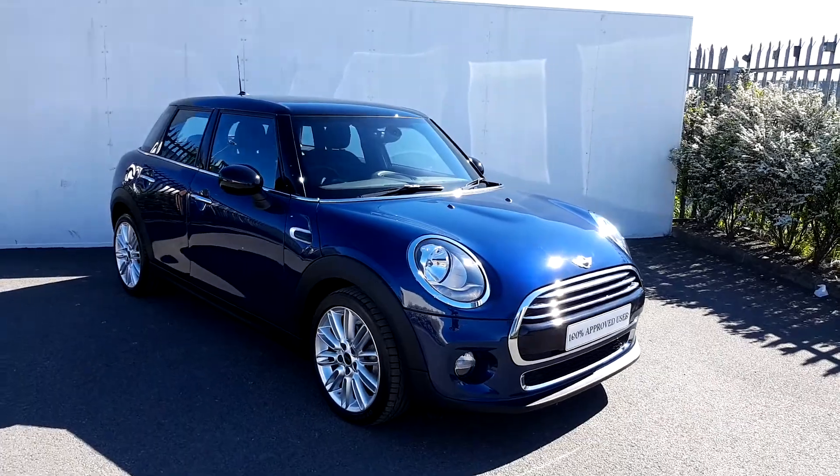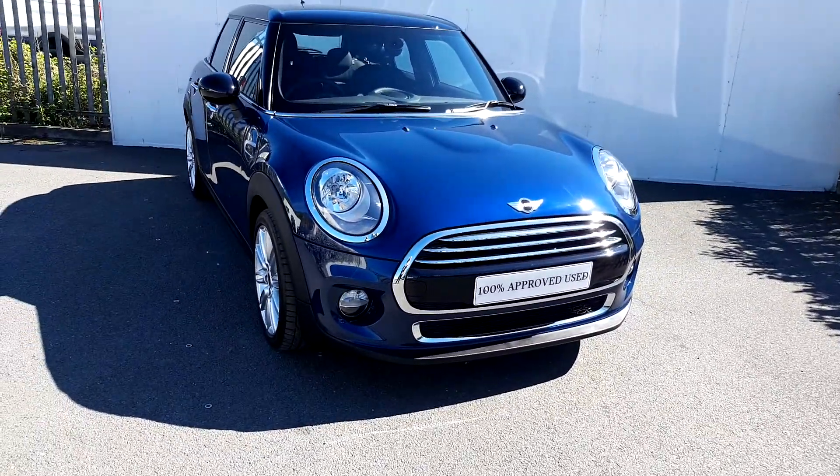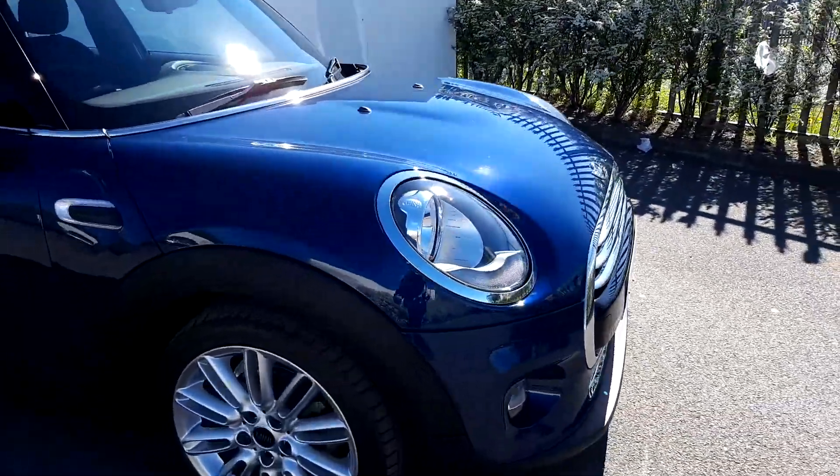This Mini has a black roof, mirror caps, and also has a chrome line exterior. This Mini has upgraded 17-inch alloy wheels.